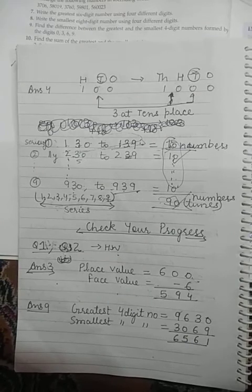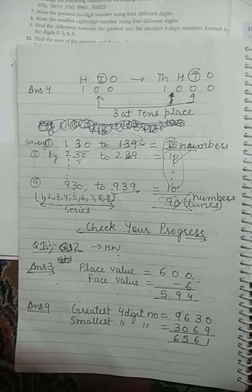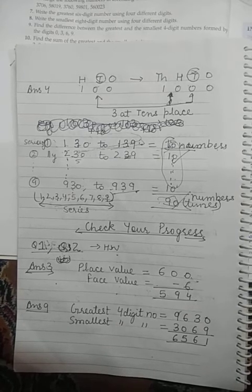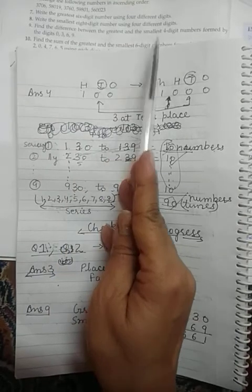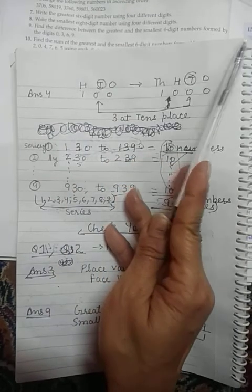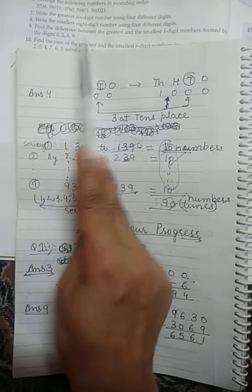The questions we are leaving in between are part of your homework — they are like one-word answer questions, so try to do them yourself. Now in question number 9: find the difference between the greatest and the smallest 4-digit number formed by the given digits.